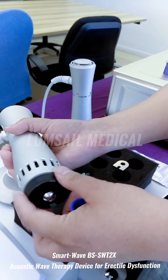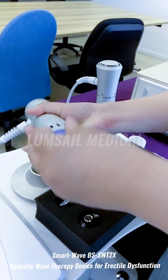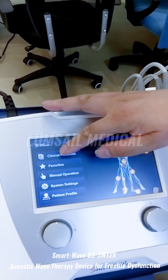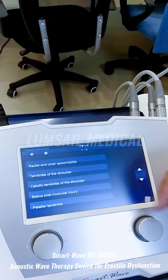You can install the transmitter onto the handpiece first and then power on the machine. Once powered on, the operation menu appears. You can click the clinical protocol option to choose a preferred treatment protocol.